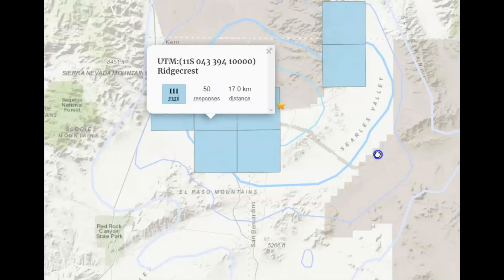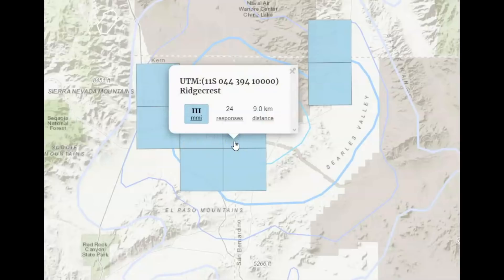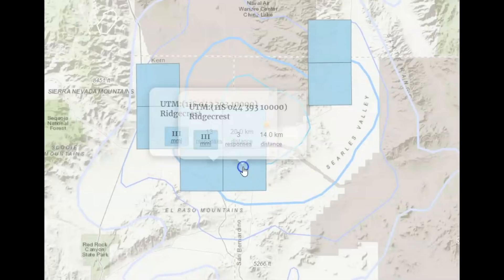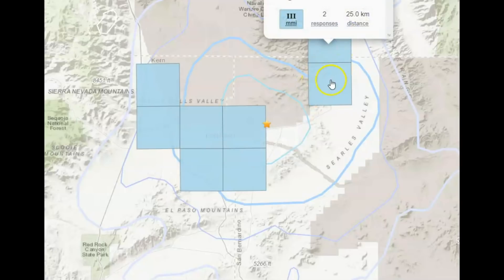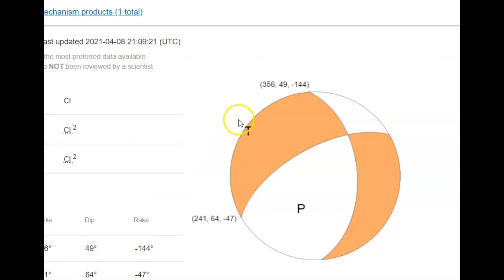Most of the felt reports came from Ridgecrest. Here's the epicenter — we got 50 responses there, 24 there, 13 there, three there not from Ridgecrest, two more from Ridgecrest, and Torona three. What's interesting too about this earthquake is the tension and pressure that was applied came from the northwest, while the first wave of the earthquake came from the southwest.